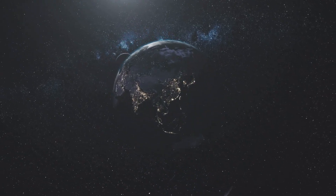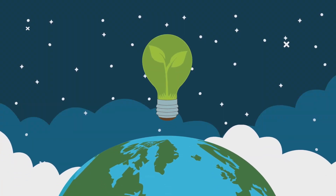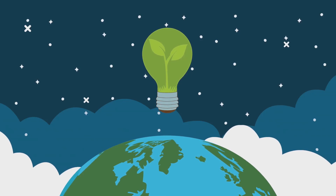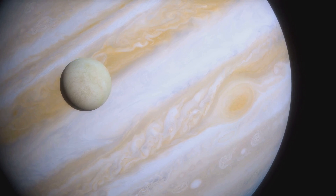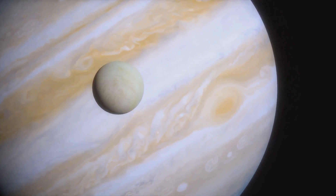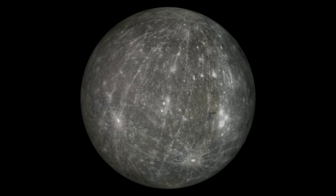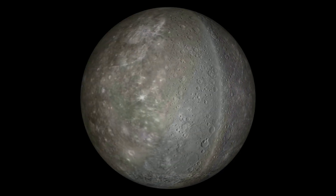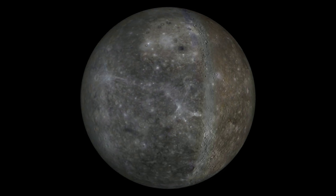Let's compare it to objects we know well, starting with our home planet, Earth. Earth has a diameter of roughly 12,700 kilometers — a measurement that gives us a sense of the vastness of our world. Ganymede, at 5,268 kilometers, is just over 40% of Earth's size. While Ganymede is smaller, it is still a colossal moon. In fact, Ganymede is bigger than Mercury, which measures 4,880 kilometers across — the smallest planet in our solar system — and is still dwarfed by Ganymede.